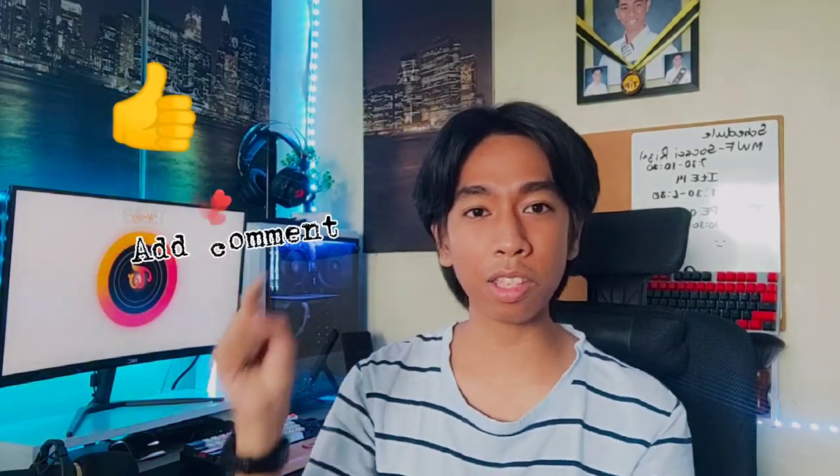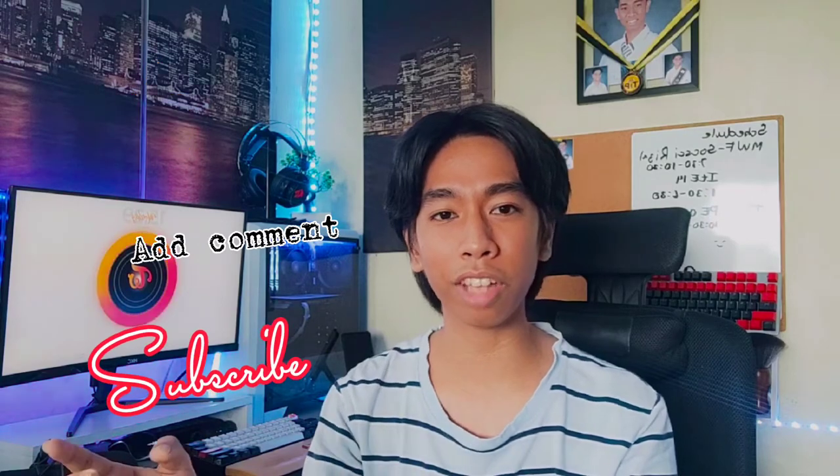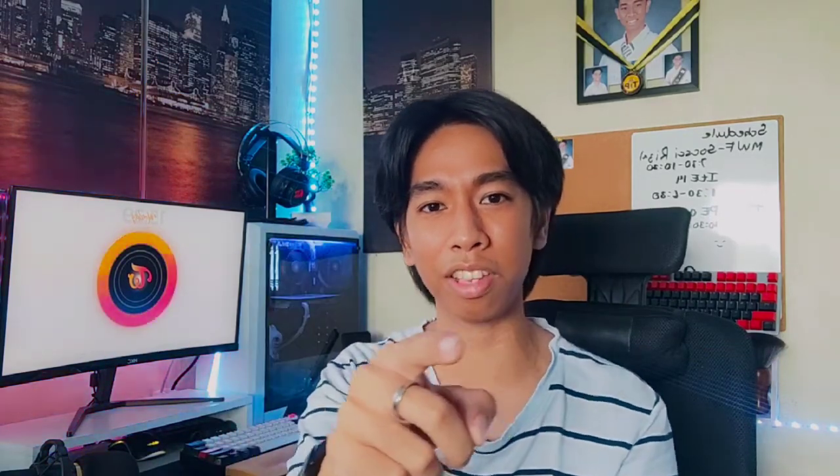You're going to post your Google Drive folder containing several pictures of different angles of your setup. As we wrap up, make sure to leave a like, comment, and subscribe to my channel for more tech tips. This is your host, Josiah Marcosdor — see you on the next video.